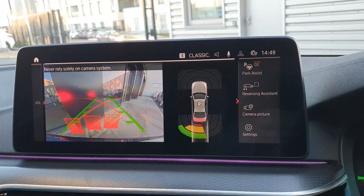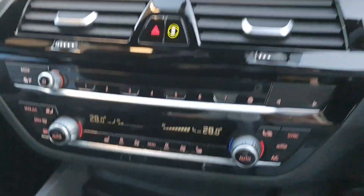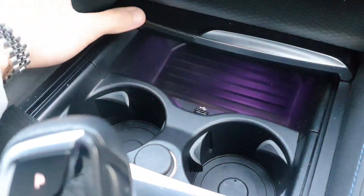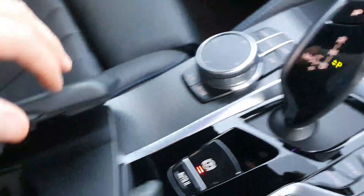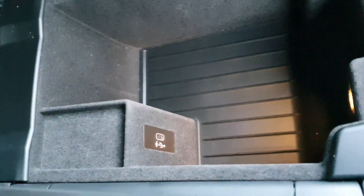There we have the rear reversing camera and in the center we have two very nice large cup holders hidden away behind that door, and we also have a very large storage compartment with a charging port as well.